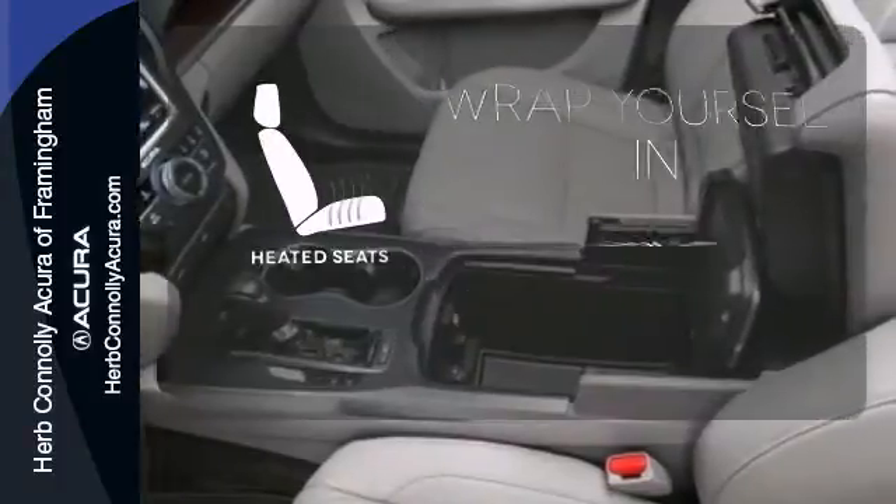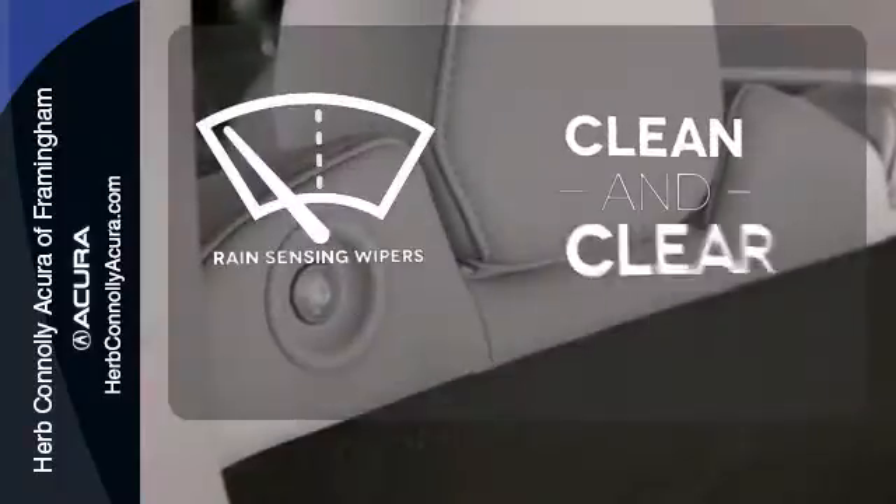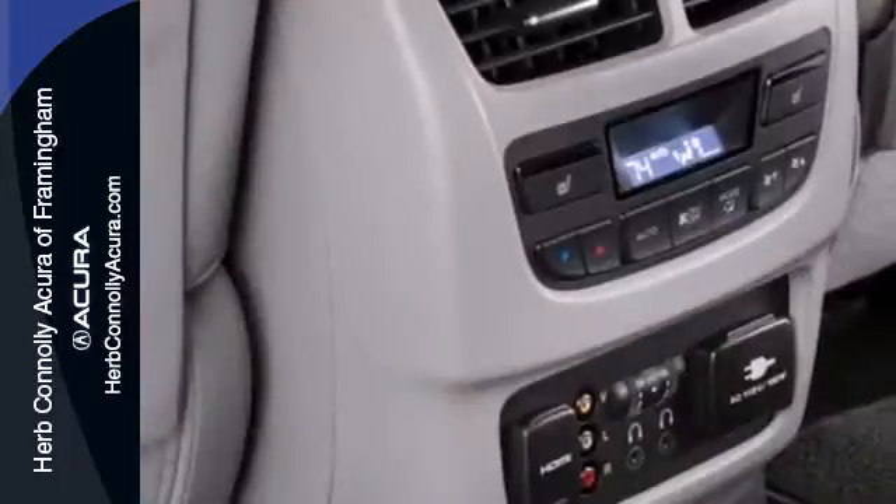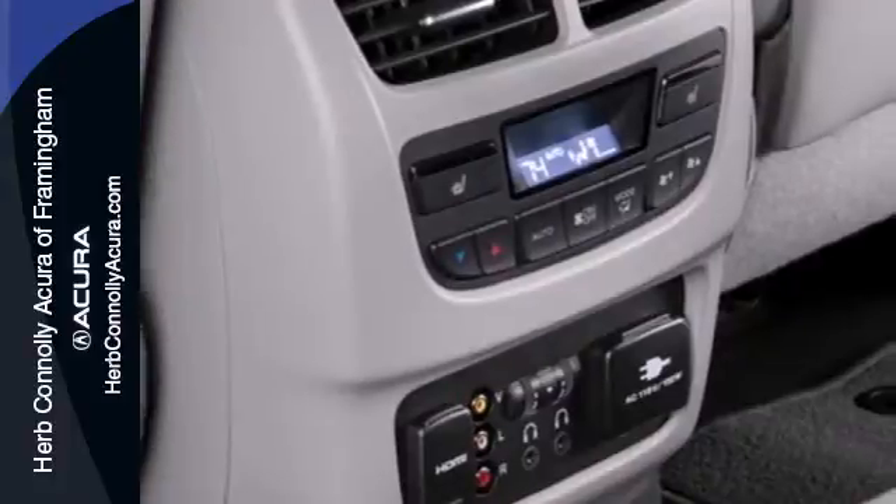Ward off the chills with the heated seats. Rain-sensing wipers maintain a clean and clear view of the road ahead. Who says luxury and utility can't coincide? This MDX begs to differ.